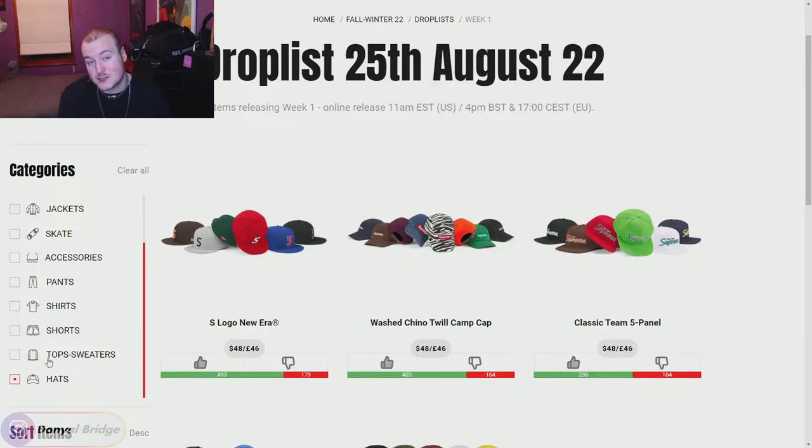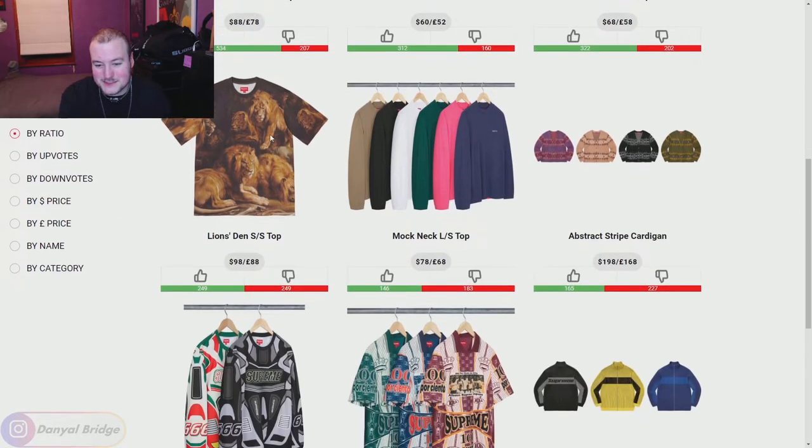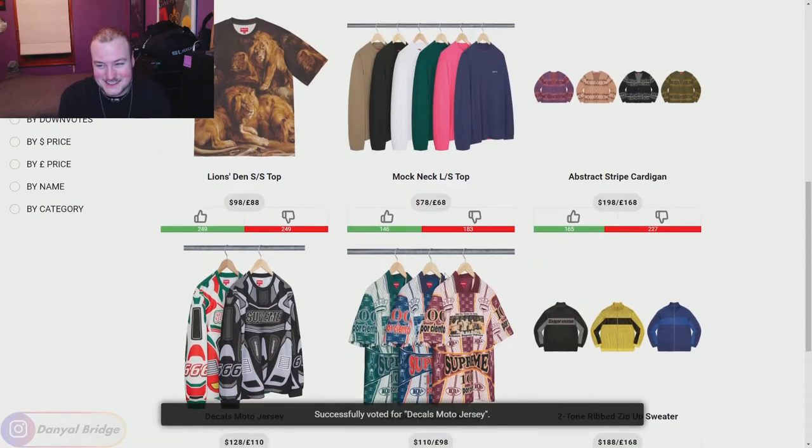Moving on to the tops and sweaters — they always kind of struggle here to release nice pieces in this section, there's always some wacky stuff thrown in. We've got the Two-Tone Ribbed Zip-Up Sweater. I'm going to agree with the Supreme community — these bottom three are just a no.